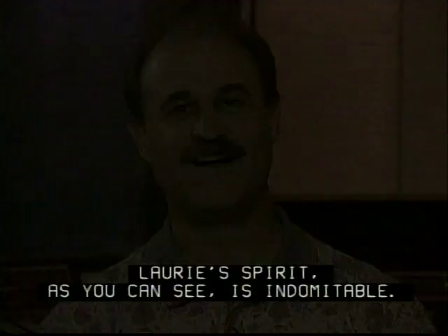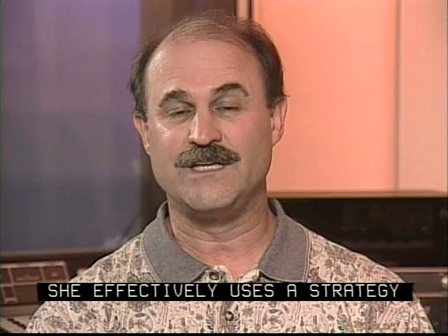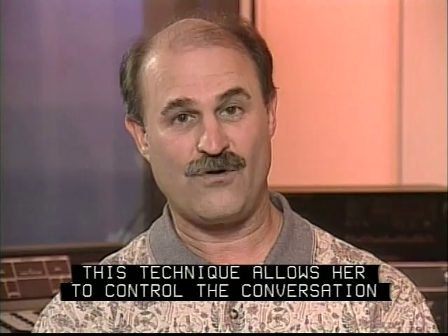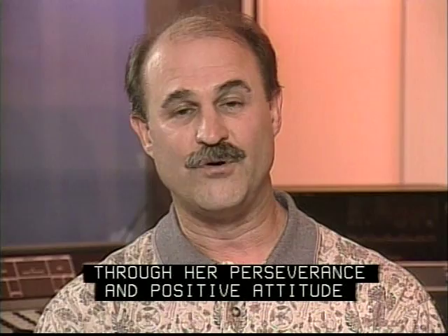Lori's spirit, as you can see, is indomitable. It's important to note that her phone use, particularly a cell phone, is very unusual for ABI recipients. She effectively uses a strategy which includes a prearranged set of questions that require a simple response. This technique allows her to control the conversation by restricting the number of questions and possible responses. The ABI has given Lori the capacity to work in a fast-paced, highly responsible healthcare position. Through her perseverance and positive attitude, her performance has continued to improve greatly, even after five years of use.